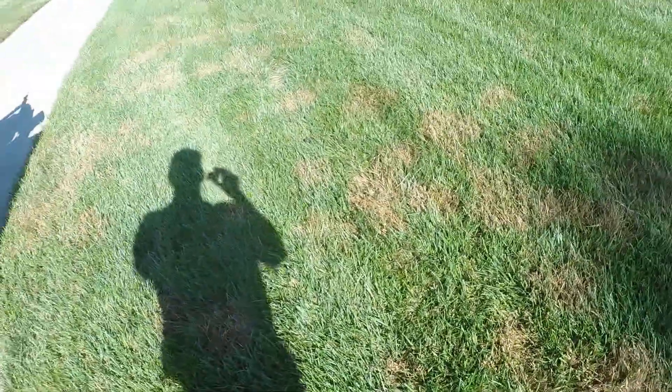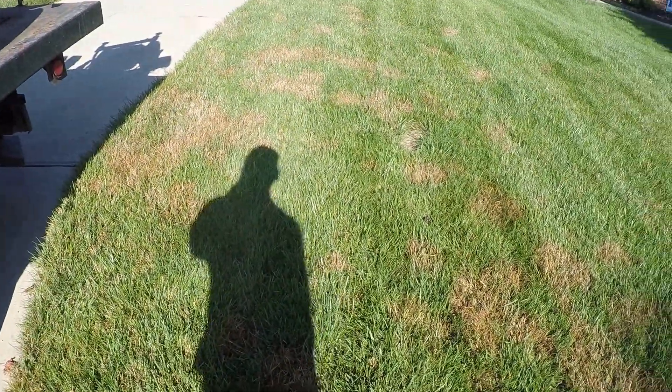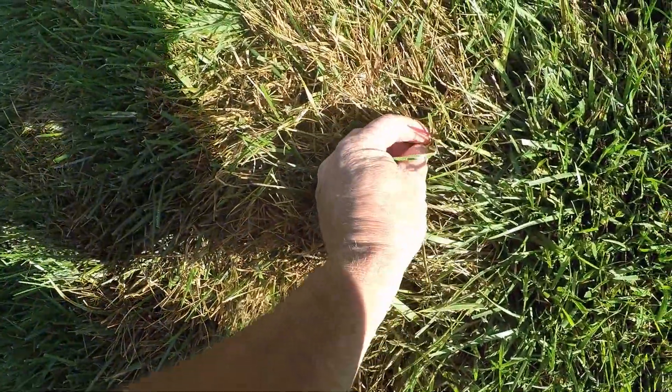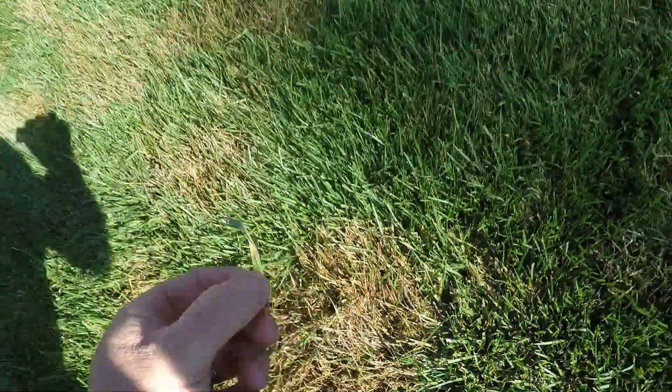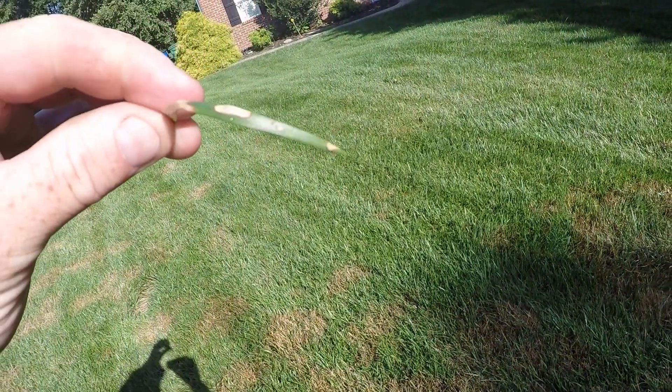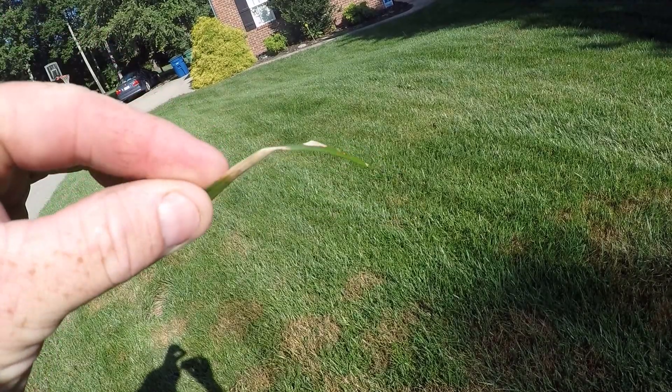High humidities with rainfall, especially the late afternoon rainfall, cause a disease in the turf. With Rhizoctonia, you can kind of see here the lesions on the leaf blade and how it starts.